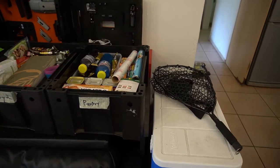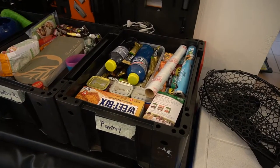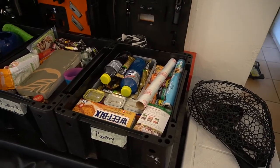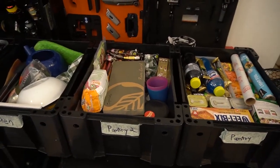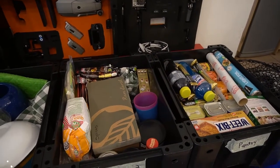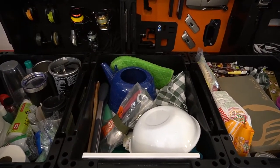We've got these two cooler boxes — one we're going to pack with ice and one with fridge stuff or beers. Then we've got pantry one, which is just going to have cereal, drinks, coffee, tins, and things like that.